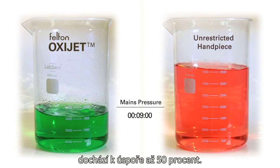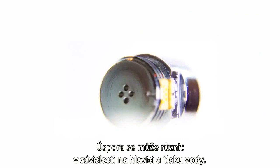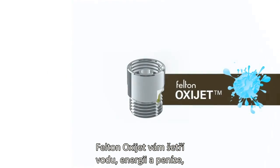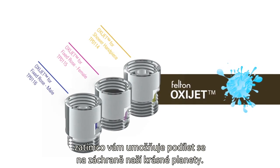And as shown, a saving of up to 50% is obtained. This saving may vary depending on the handpiece and water pressure. The Felton OxyJet saves you water, energy and money while helping you do your part for our beautiful planet.